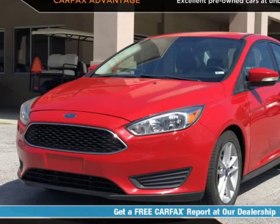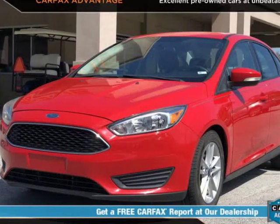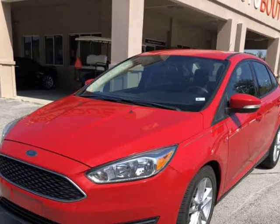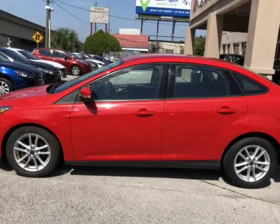This 2015 Ford Focus SE is brought to you by Auto Boutique. Auto Boutique is proud to offer excellent pre-owned vehicles priced thousands of dollars below retail value.